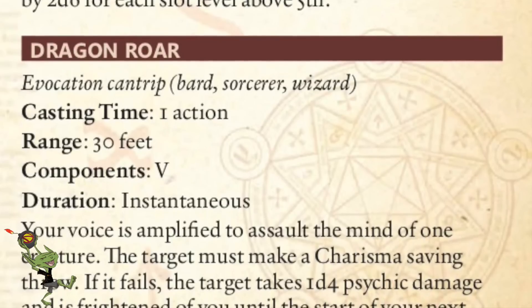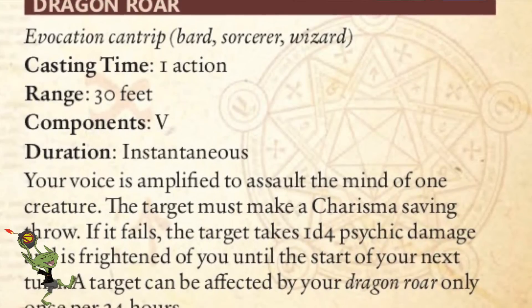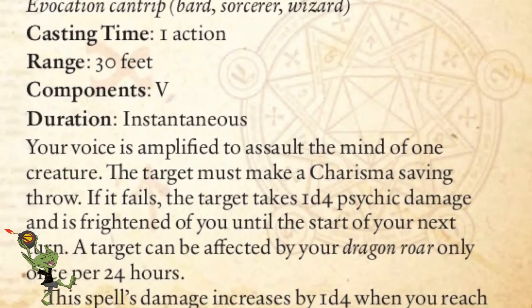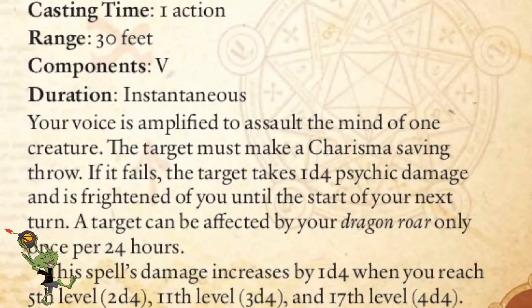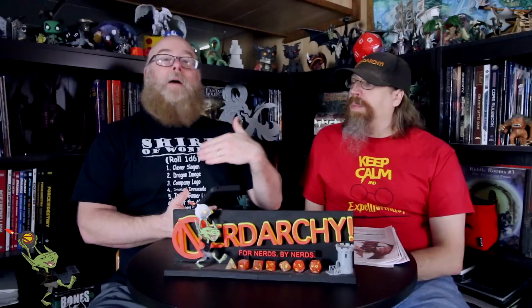Our cantrip is Dragon Roar — I like it thematically, but I would make one tweak. Your voice is amplified to assault the mind of one creature, which must make a Charisma saving throw. If it fails, the target takes 1d4 force psychic damage and is frightened until the start of your next turn. A target can be affected by your Dragon Roar only once per 24 hours — I would totally ditch that restriction. Cantrips are meant to be spammed, there's a saving throw involved anyway, it only lasts one round, and it's only 1d4 damage. I don't think it's a game changer — just let them be frightened every round if they keep failing.